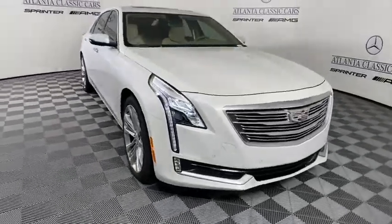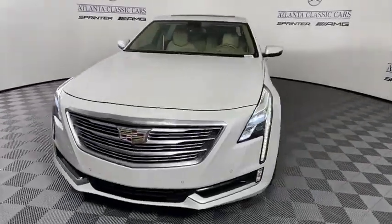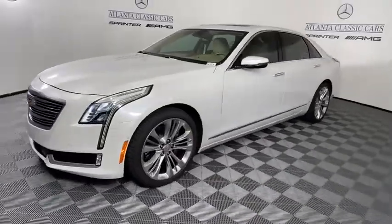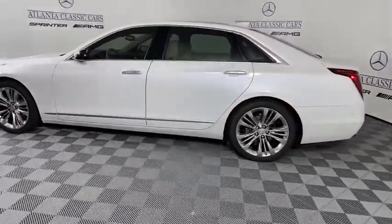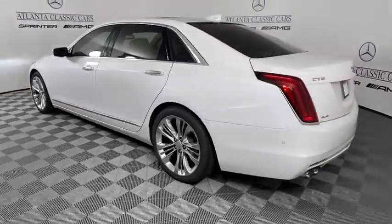Stop by and take a look at the 2017 Cadillac CT6. Innovatively engineered and beautifully crafted, the CT6 combines advanced technology with breathtaking design.